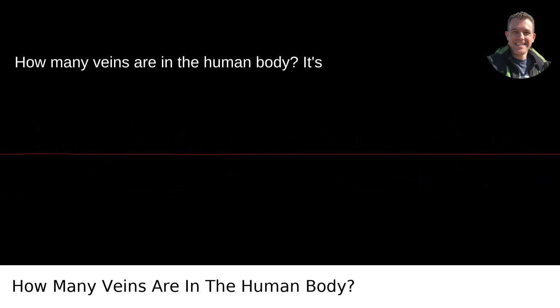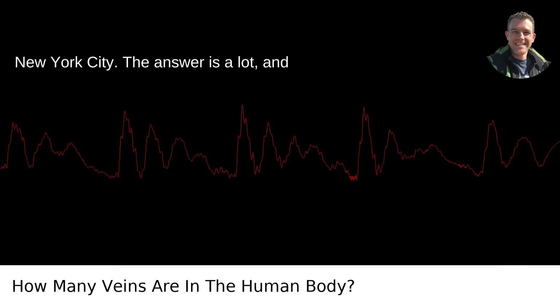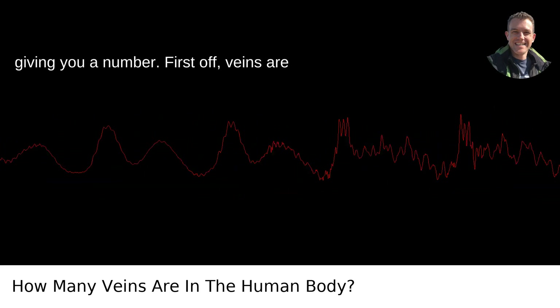How many veins are in the human body? It's a bit like asking how many roads lead into New York City. The answer is a lot, and it's a tad more complicated than just giving you a number.